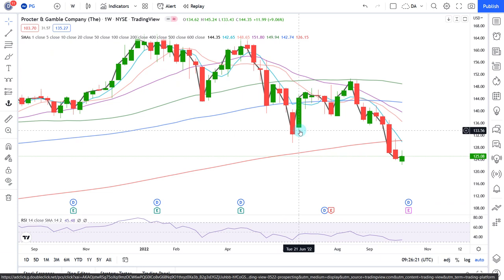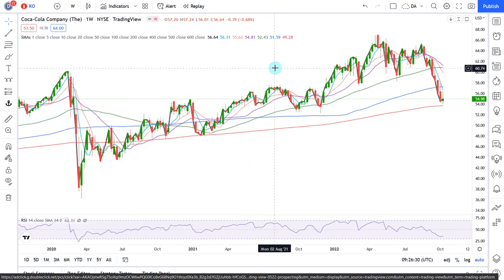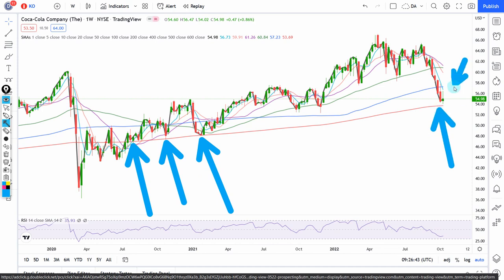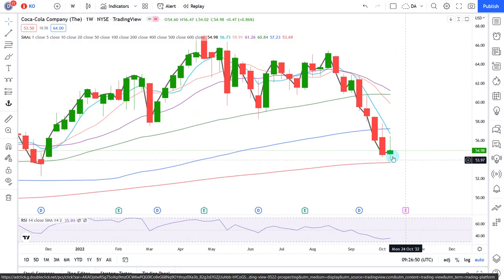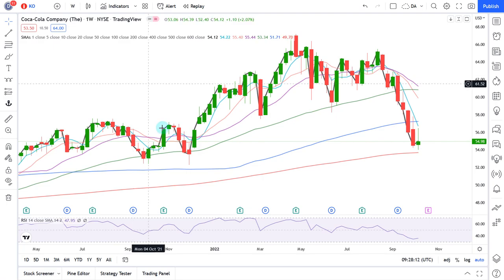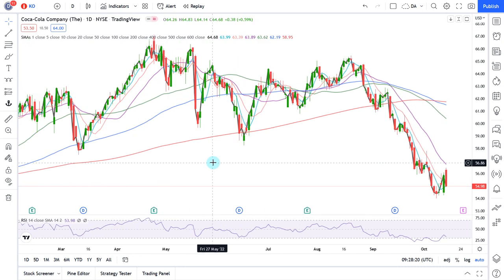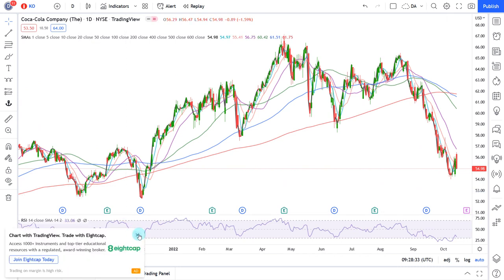Now let's look at KO — the Coca-Cola Company. On the weekly data points, what is interesting is this red 200-week moving average — it's a huge deal. We are very close to testing it. The week that just was, we did go down there and the bulls did buy. On the daily data points, looking at RSI, we are emerging from a level that is rare. Previously, way back in September 2021, it did form a major bottom.